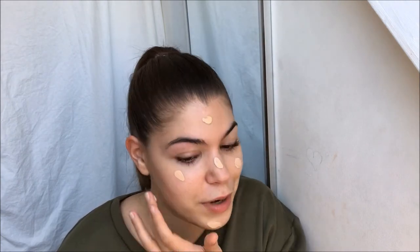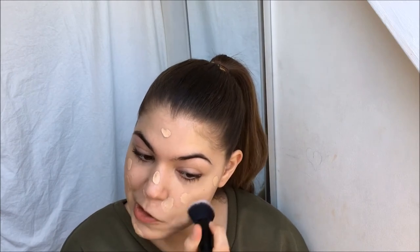I'm just gonna put on foundation. I'm using the ELF Flawless Finish foundation in the shade Sand, and this foundation has SPF 15 in it which is great since I'm gonna be using sunscreen from now on — seems like we're finally gonna get some summer here in Denmark. To blend that in I'm just gonna use the ELF ultimate blending brush.